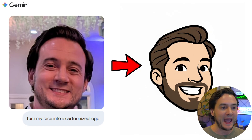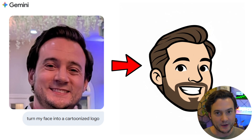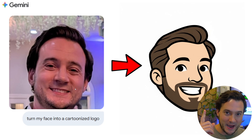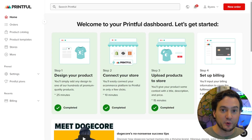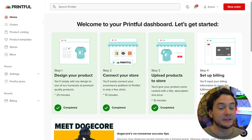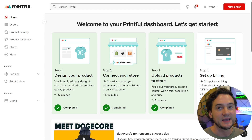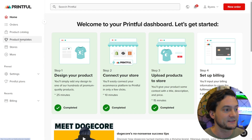Last one: I uploaded a headshot and said 'turn my face into a cartoonized logo' — another skill you could easily charge for on these platforms. I want to show you how I used this logo in my Printful dashboard. If you're not already using Printful, I'll put my link in the description — you can start for free in about one minute. Printful has fulfilled almost 40,000 orders for me to date, so I feel qualified to show you how to be successful with them.